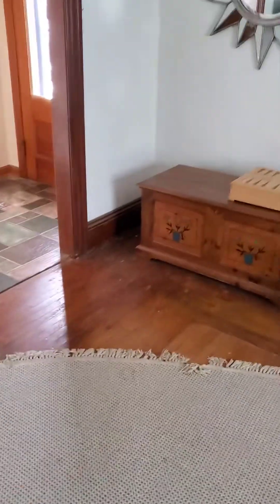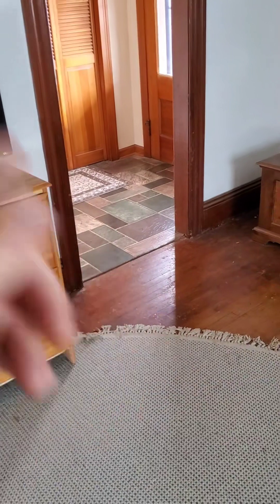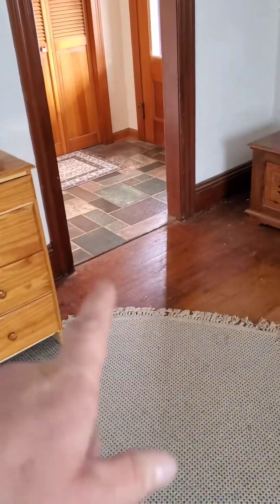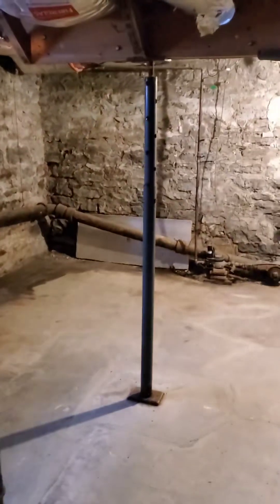Think about it — when you step in mud your foot sinks in; when you step on dry soil it doesn't. One thing I noticed in here is that this corner — the corner with all that settlement — the floor is actually pretty level inside, which surprised me. If the door frames are racked and the whole house has settled, why is the floor so straight? We come down to the basement: this is that settling corner.